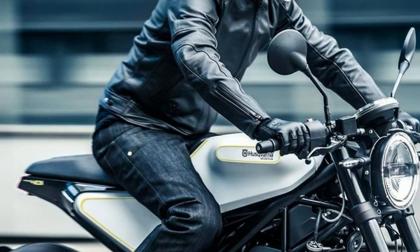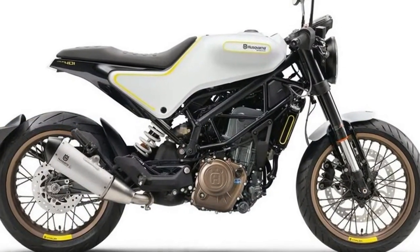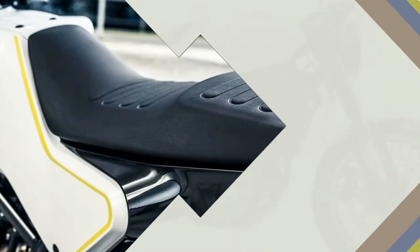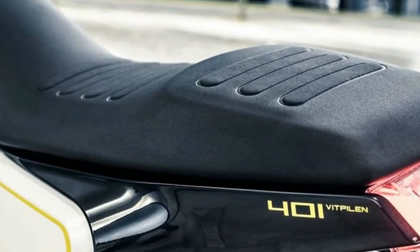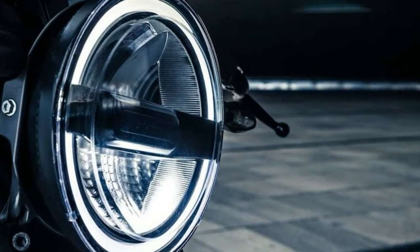Suspension comes in the form of a 43mm WP fork and WP monoshock at the rear. Bybre brakes, 4-piston up front and single in back, by the 320mm disc up front and 230mm in the rear, and feature Bosch's 9.1MB 2-channel ABS standard.